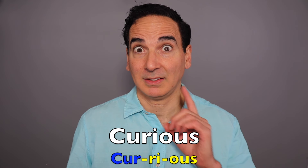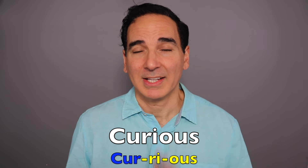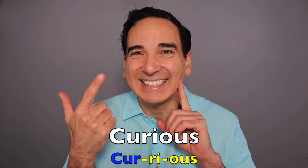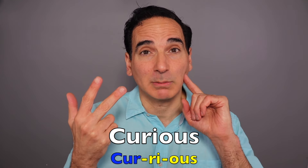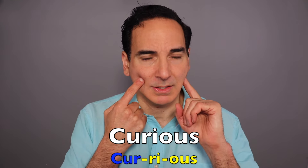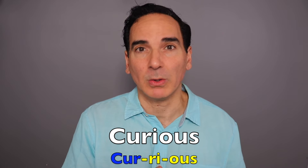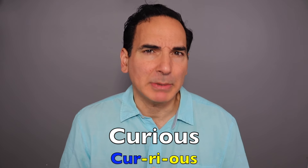Couple more and then stay tuned for the quiz. This one trips a lot of people out because it does not sound like how it's spelled. Curious. That OU is gone — it's just three syllables. Curious. Emphasis on that first syllable. Those R's are so powerful that they often kill those vowels. Eager to know or learn something. I'm curious to know about his habits.